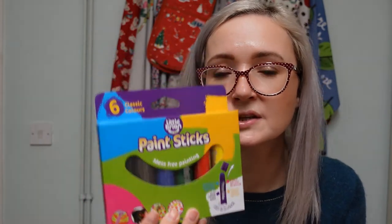I saw these mess-free paint sticks on the 'Home With Shan' YouTube channel - she got them for her son George. I got them from B&M for about £2.50. You just twist them up like a glue stick and paint with it. I'm hoping Penny and I can give it a go and it'll be good for arts and crafts after Christmas.